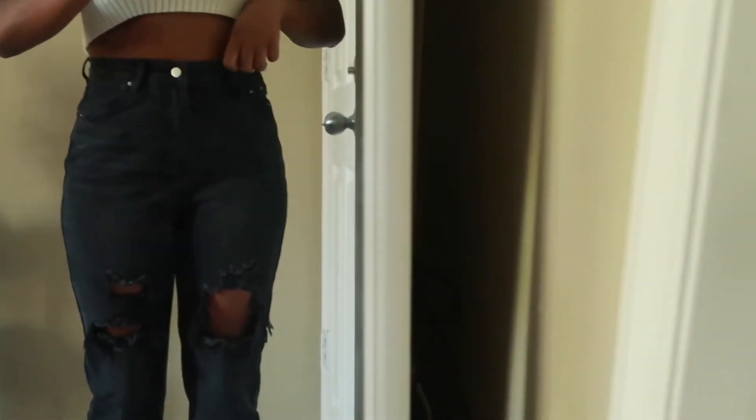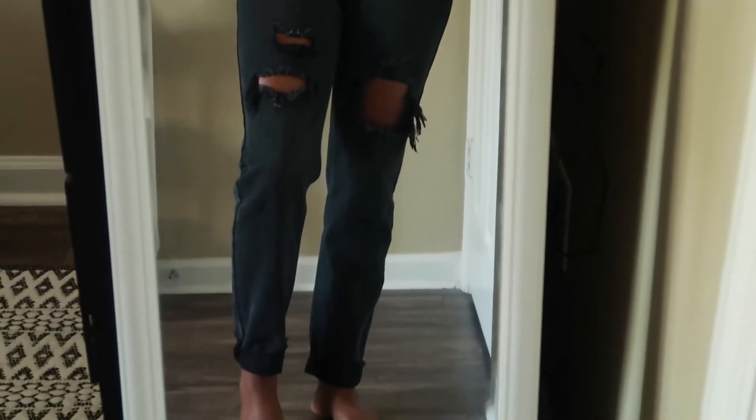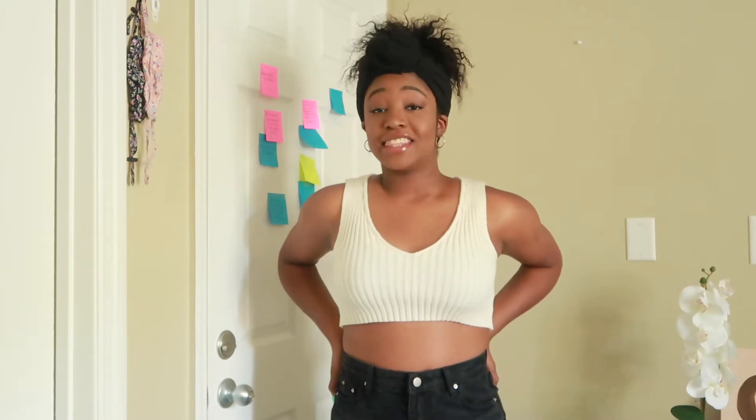These are these black ripped jeans. They're very loose-fitting at the bottom but they fit very nicely at the top. I love the material — it feels like real denim. They have rips in the thigh area. I love loose-fitting jeans; that's basically the only thing I will wear in the day.